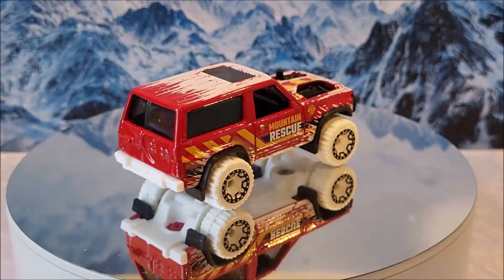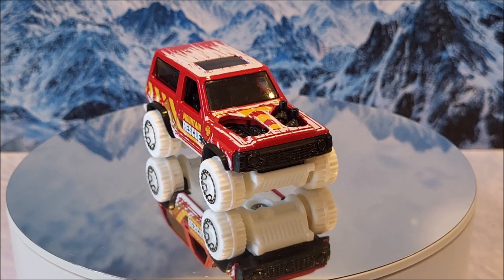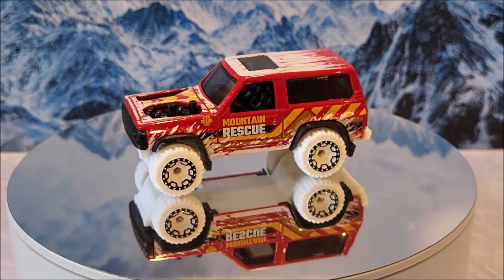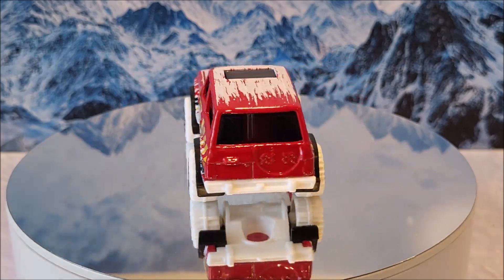Here we have number 34 of 250, number 5 of 10 for Hot Wheels First Response — the Nissan Patrol Custom Snow Edition. We're going to see two color variations this year — this red and there's also a lime green. This originally came out in 2023.